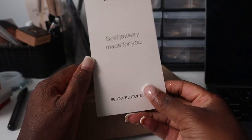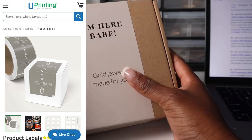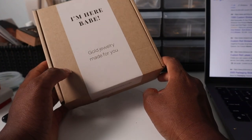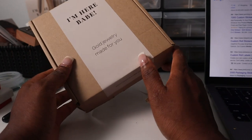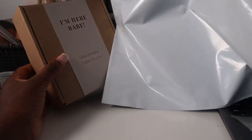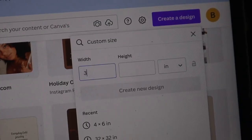I add my thank you card however I want to place it, then grab my label. I got the labels from You Printing — I created the design on Canva first and then uploaded it to You Printing. I don't like placing the branded label face-out because I don't want anyone knowing I'm shipping jewelry — you never know who might steal packages. So I go the extra length to insert the box into a poly mailer bag so no one's stealing my packages. My packaging label is three by seven inches.